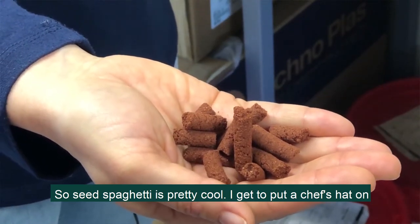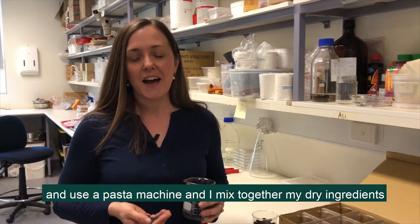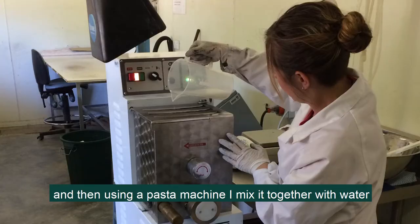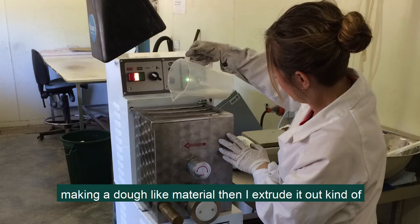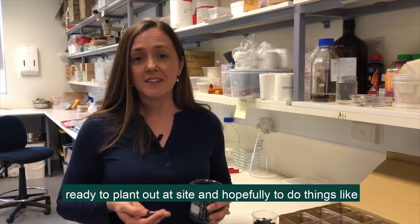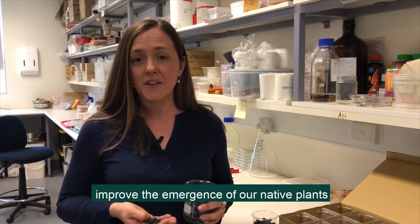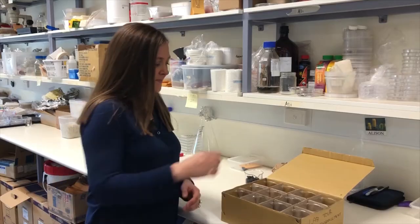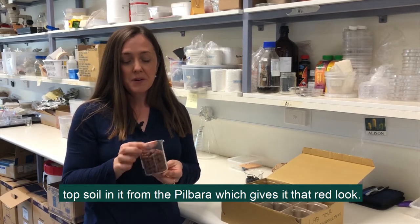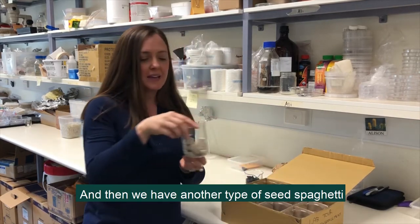Seed spaghetti is pretty cool. I get to put a chef's hat on and use a pasta machine — I mix together my dry ingredients and then using a pasta machine I mix it together with water making a dough-like material. Then I extrude it out kind of like spaghetti, cut it into short lengths and you get seed spaghetti ready to plant out at site, hopefully to improve the emergence of our native plants or to protect them from herbicides. This is another type of seed spaghetti and it has topsoil in it from the Pilbara, which gives it that red look.